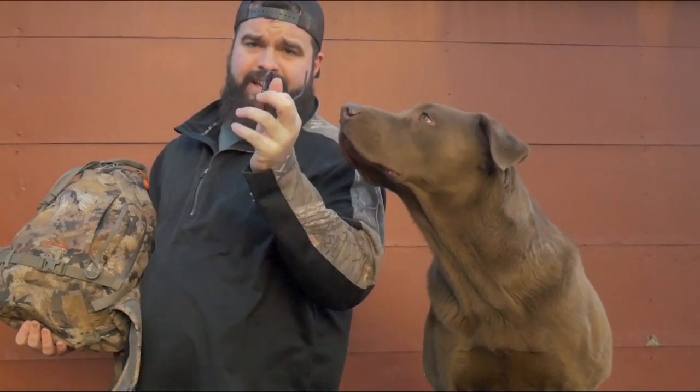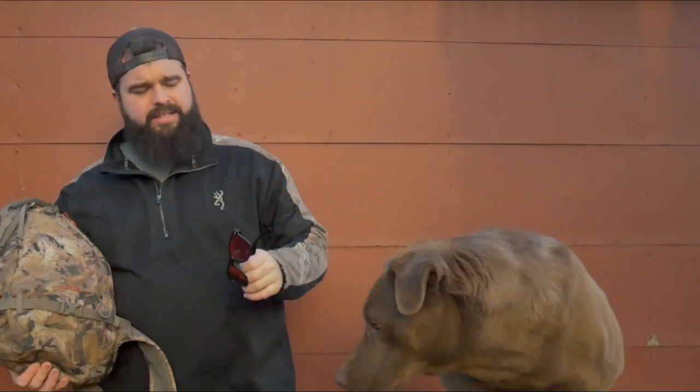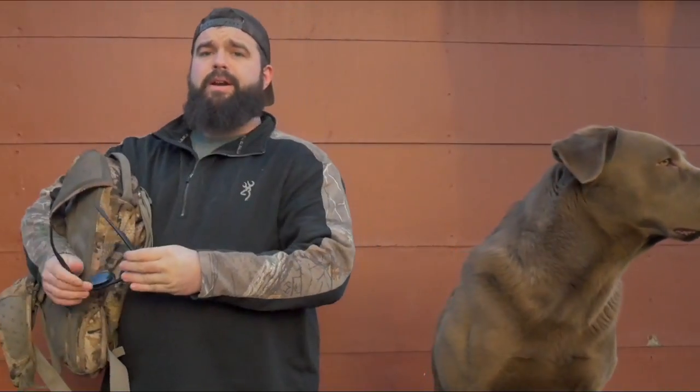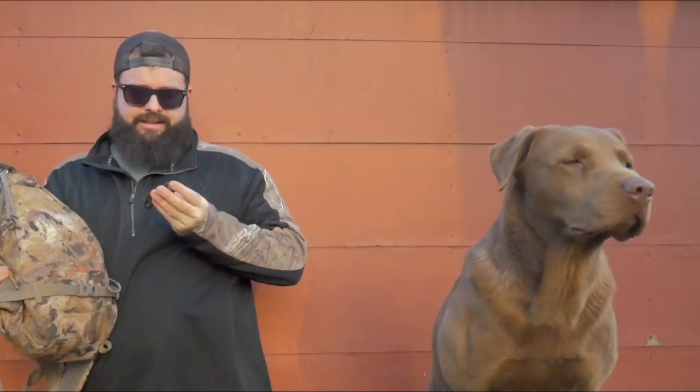Next thing I've got — a pair of sunglasses. I almost never wear sunglasses when I'm hunting, but if you get a day where it's sunny right in your face, you might need them, so always keep them ready. Got a knife — never know when you're going to need a knife.